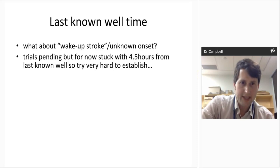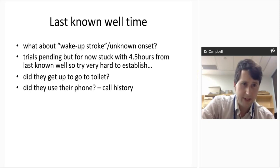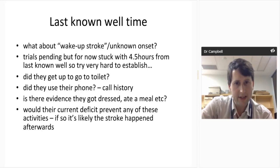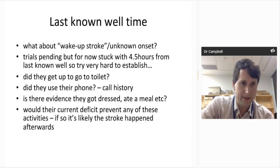How do you establish the last known well time? For now we are stuck with four and a half hours, so you want to try hard to place people within that window — did they get up to the toilet before they woke? Did they use their phone? Is there evidence they got dressed or ate a meal pinning them within four and a half hours? Consider whether their current deficit would have prevented any of those activities. People with non-dominant deficits may have anosognosia — they don't know they've got a problem — so they won't know when the onset time was.